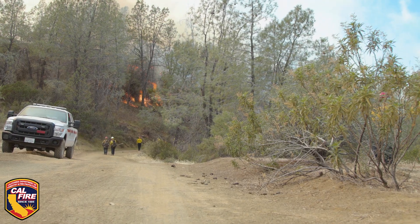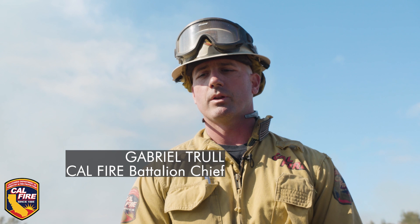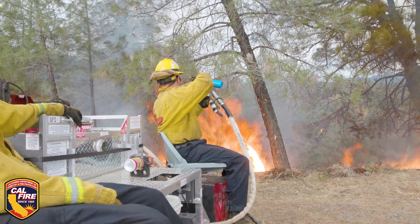First it starts off with meeting with the property owner, coming up with a specific strategy and tactics on how we want to do it. You've got to do environmental impact studies, and we try to promote these kinds of vegetation management plans because it improves rangeland for the ranch owners and for cattle.